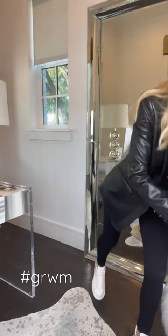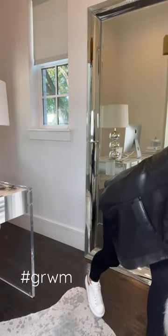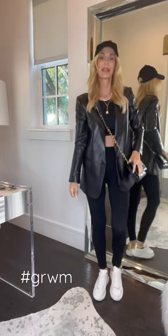I'm just going to add a suede baseball hat because some days I don't feel like doing my hair, and then a simple crossbody bag. And this is my sporty chic look. I hope you guys love it and you can follow along for more looks and style tips. You guys have a great day.